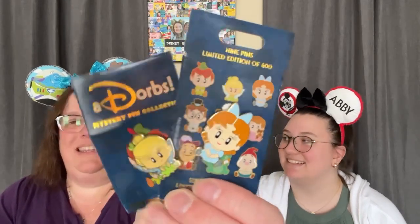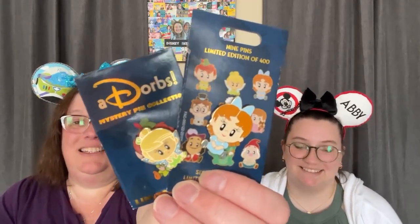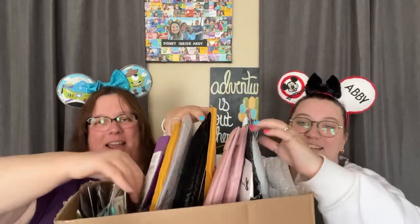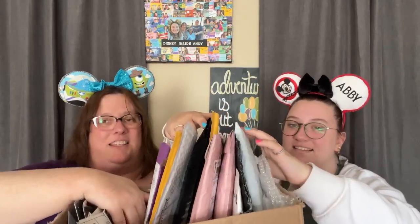Now we're only missing Hook from that set, which I still really want. John and Michael aren't a priority, and the Lost Boys are the chasers. Oh, TikTok Croc though — I don't have TikTok Croc so I'll probably be looking for that one too. Meanwhile I think we did good — look at that. One maybe two more videos of pins left.